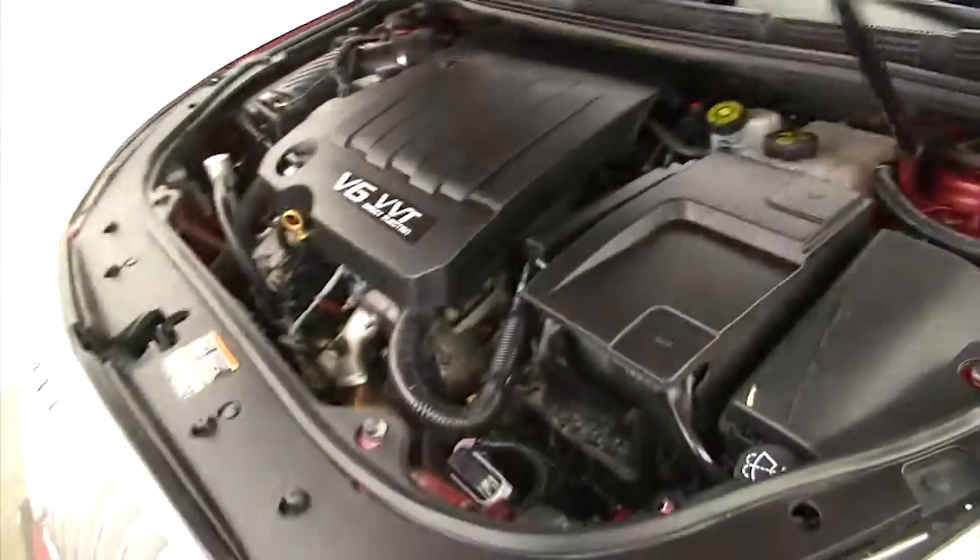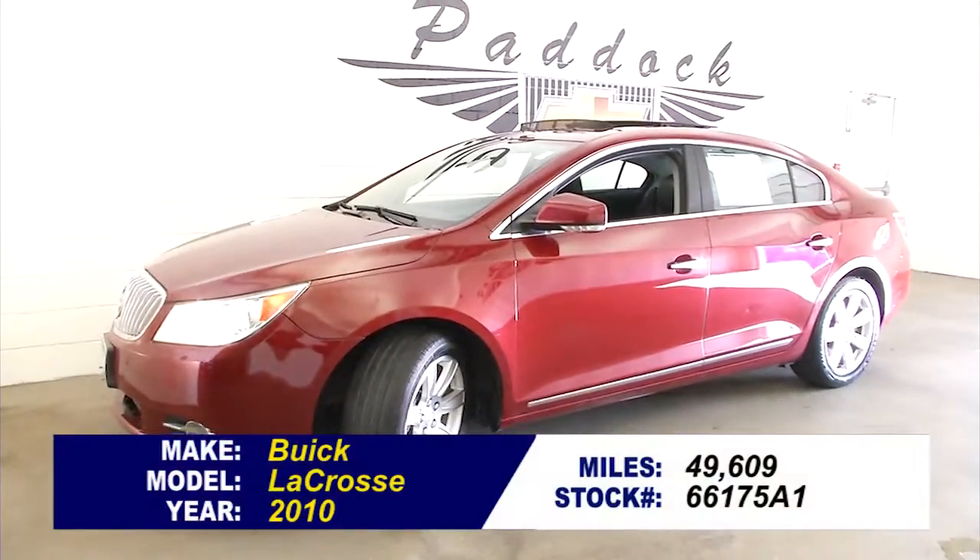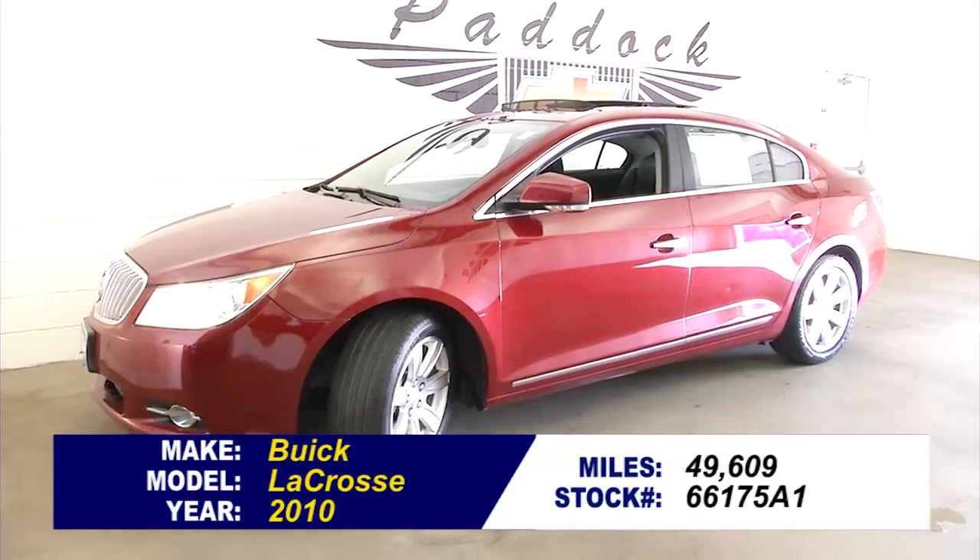Really a nice little car. If you're looking for a sedan, we've got this and many others. Come on down or give us a call at 876-0945.